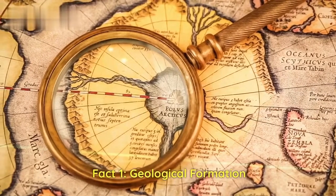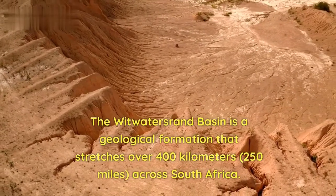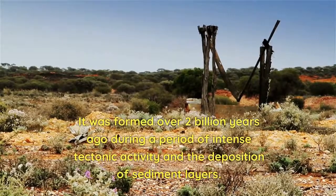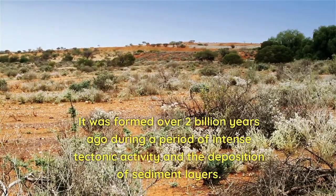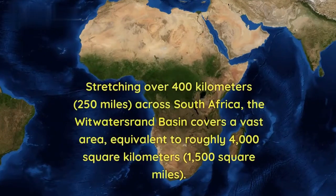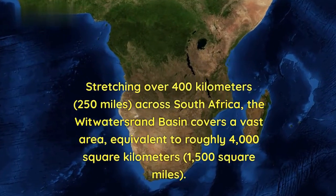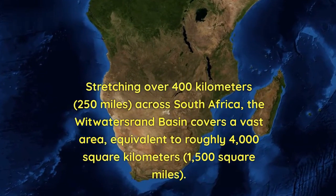Fact 1 — Geological Formation: The Witwatersrand Basin is a geological formation that stretches over 400 kilometers (250 miles) across South Africa. It was formed over 2 billion years ago during a period of intense tectonic activity and deposition of sediment layers. Fact 2 — Enormous Size: The basin covers a vast area equivalent to roughly 4,000 square kilometers (1,500 square miles).